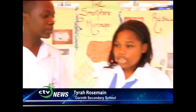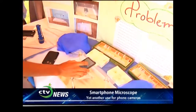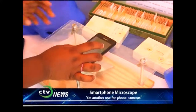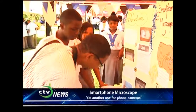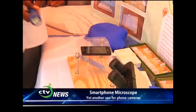Good afternoon. My name is Dylan Williams. The name of my school is Corim Secondary, and our project is the Smartphone Microscope. I am Tyrell Rosemin. This project came about when students were taking a long time to view specimens through a compound microscope at our school. So we came up with a cheaper and efficient microscope — the smartphone microscope. With this, students can actually take pictures of the actual specimen and view the slides from the smartphone.